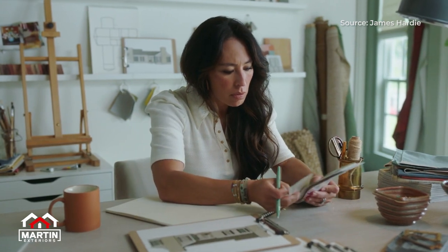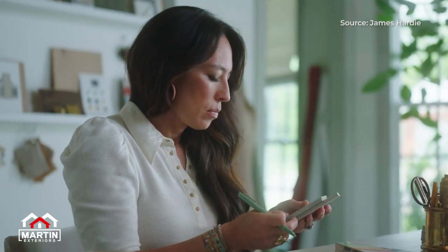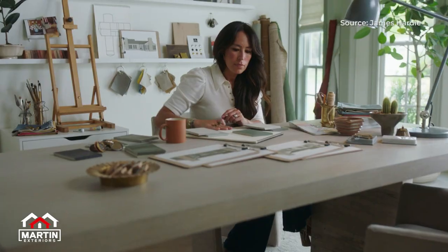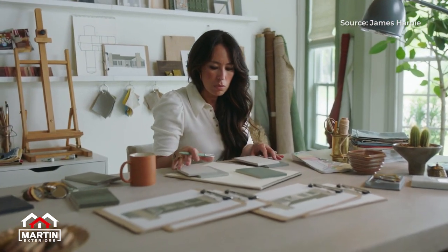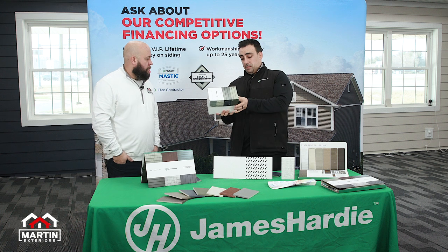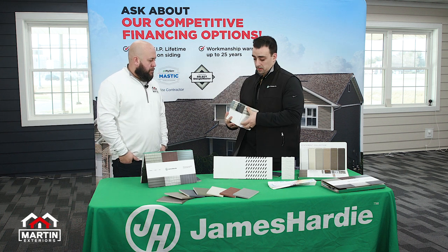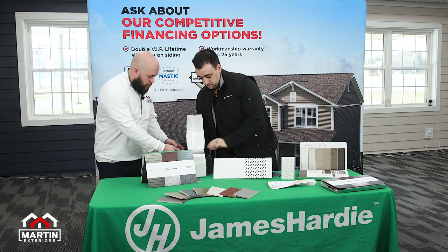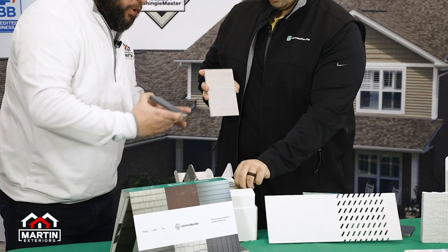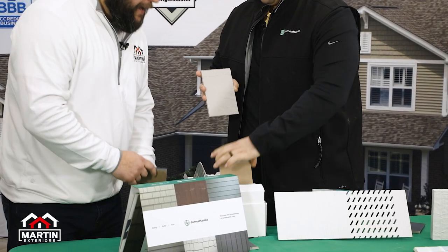We are able to talk about that. That is actually something that launched a few months back. We have the Magnolia Collection now offered through James Hardy — 16 curated colors by Joanna Gaines and Chip Gaines. This is their color palette, and if I can open this box up here, you can see a couple of them. Real deep, dark colors — neutral palette. The moody blues.